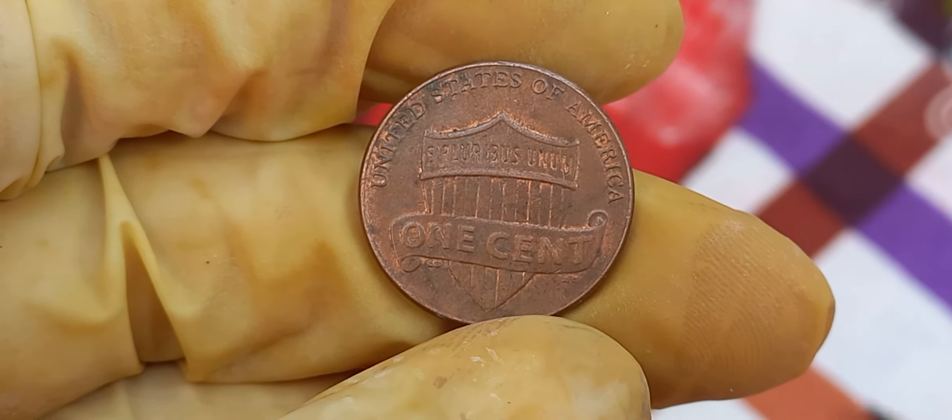The Lincoln penny, first minted in 1909 to commemorate the 100th anniversary of Abraham Lincoln's birth, has become one of the most iconic coins in U.S. history. Over the decades, we've seen various designs and special editions, but the 2018 penny is truly something special. At first glance it might seem like any other recent penny, but it's the details that matter. The obverse features the familiar profile of Abraham Lincoln, designed by Victor David Brenner, while the reverse showcases the Union Shield, symbolizing Lincoln's preservation of the United States during the Civil War.